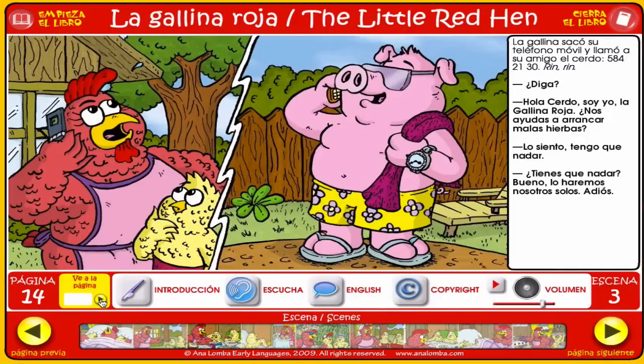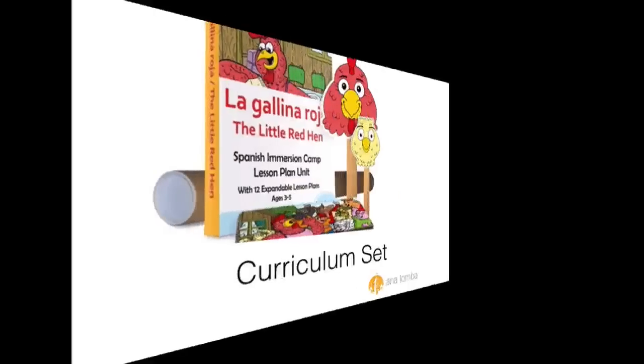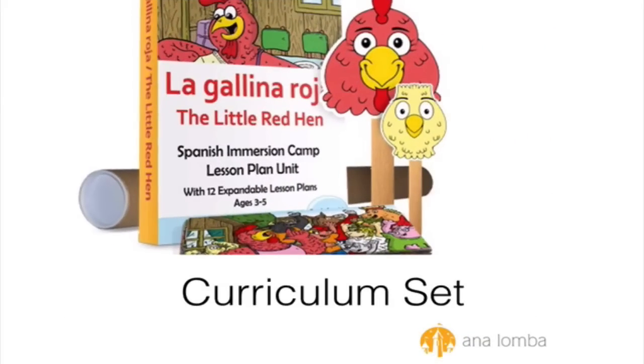As you can see, the book is quite easy to use — even grandma can do this. Now, if you are a teacher or you own a language program, you can use the story standalone, or for better reinforcement, use it together with our curriculum. The Little Red Hen curriculum set is ideal for teaching groups of children ages 3 to 5.